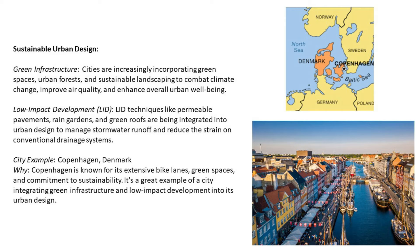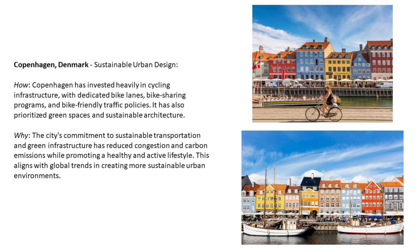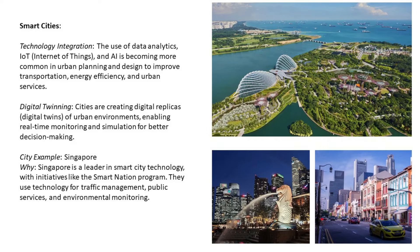City example for sustainable urban design: Copenhagen, Denmark. Copenhagen is known for its extensive bike lanes, green spaces, and commitment to sustainability. It is a great example of a city integrating green infrastructure and low impact development into its urban design. Copenhagen has invested heavily in cycling infrastructure with dedicated bike lanes, bike sharing programs, and bike-friendly traffic policies. It has also prioritized green spaces and sustainable architecture, reducing congestion and carbon emissions while promoting a healthy and active lifestyle.